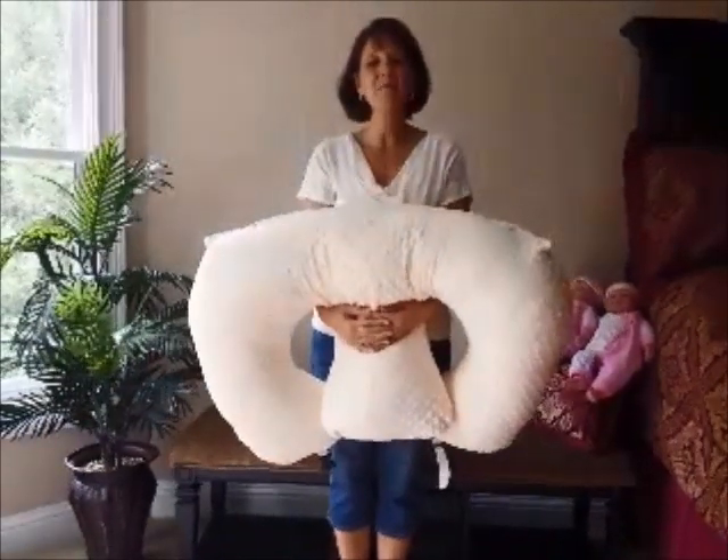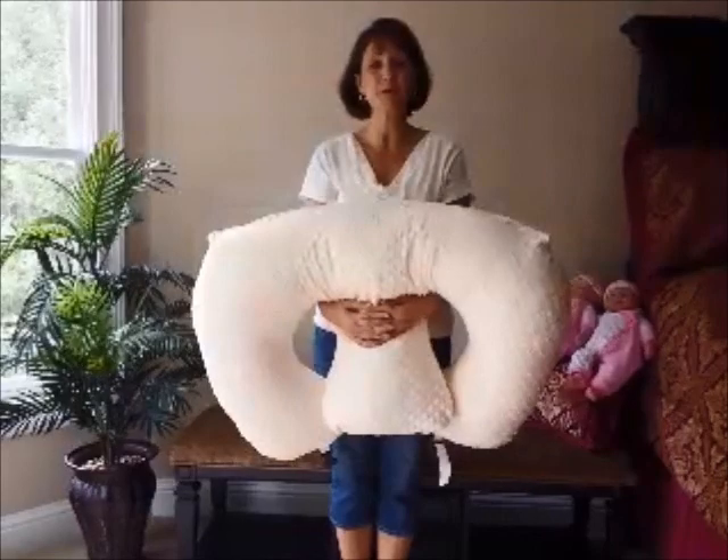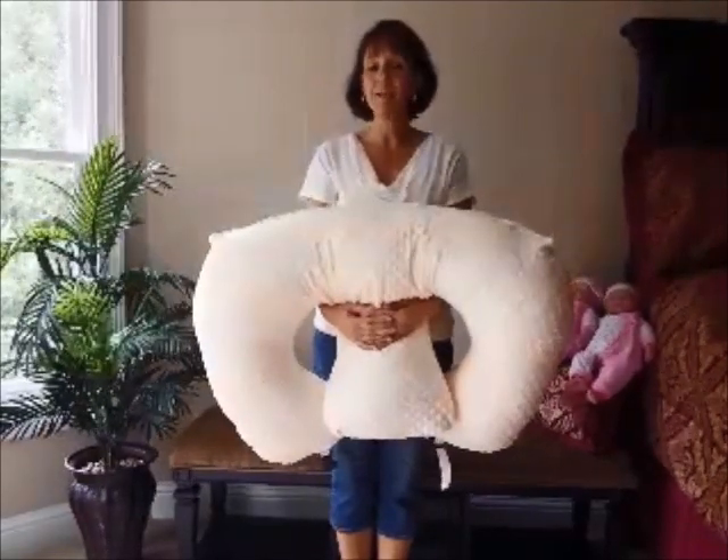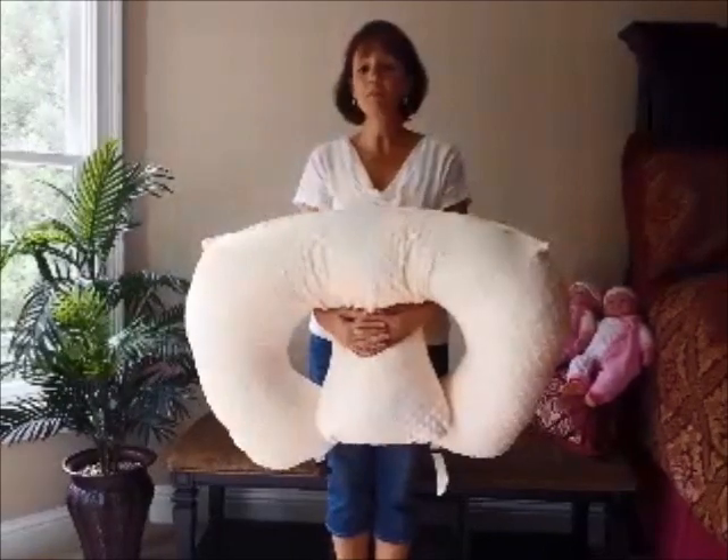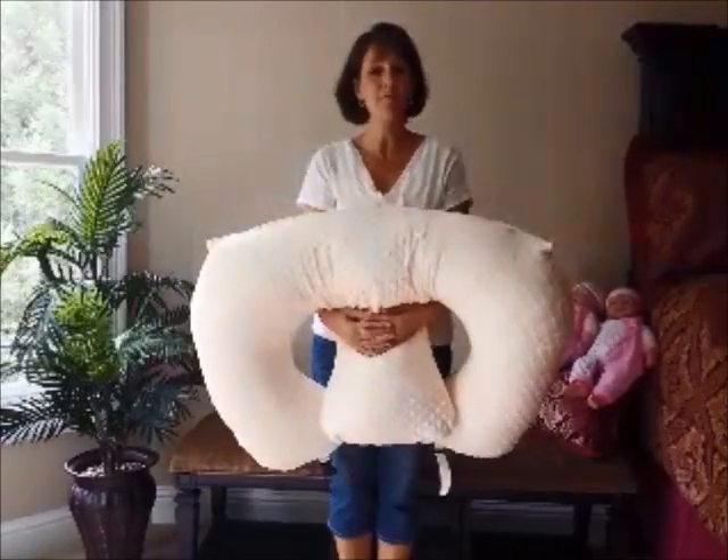Hi, my name is Michelle and I'm the owner and the inventor of the Twinsy Pillow and a mom of twins. I'm here today to talk about the Twinsy Pillow. The Twinsy Pillow is the first and only pillow designed specifically for moms of multiples.